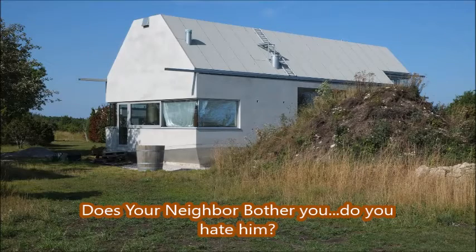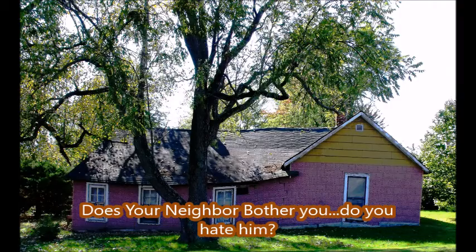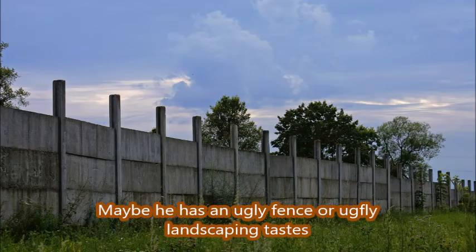Many people come to us at Highland Hole Farm because they're having a dispute with a neighbor. In fact, 75% of our customers don't like their neighbors. The other 25% just probably don't know them well enough.